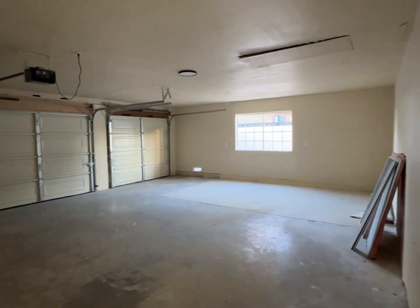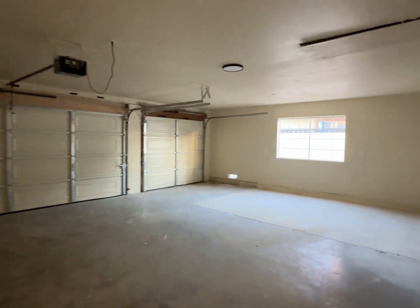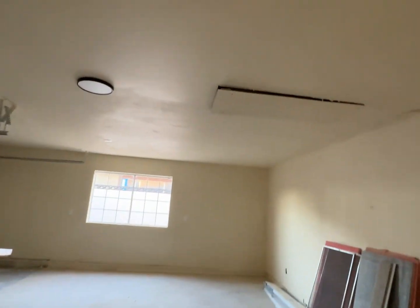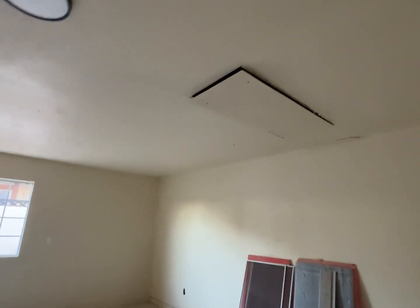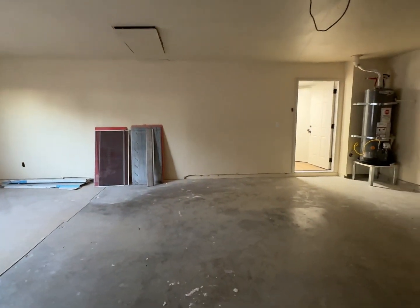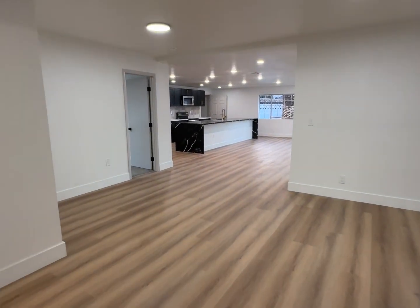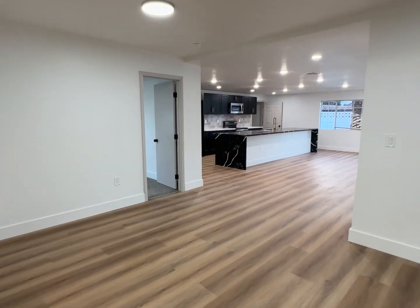I do want to point out that in the ceiling they have an attic access. I know some lenders don't like that and would ask for it to be sealed up, but it is nice to have an access panel into that crawl space. The hot water heater was manufactured in 2016.